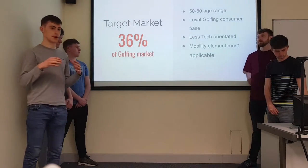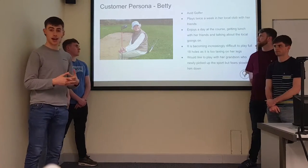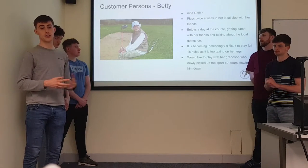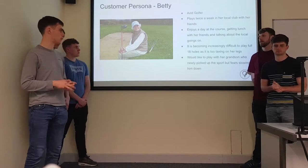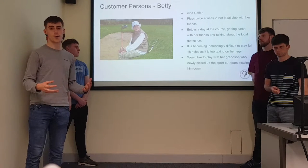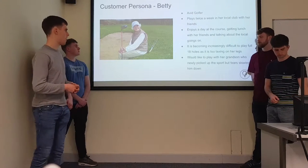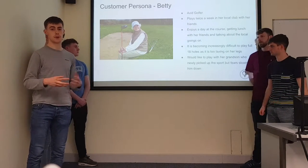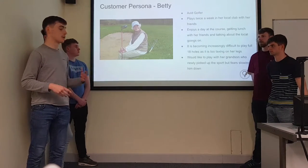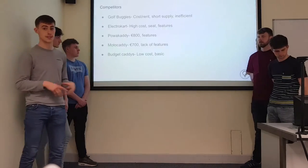Looking at a specific consumer persona of this market, we look at Betty. Betty is an example of what our market will look like. She's an avid golfer who plays twice a week with her friends, enjoys the day at the course, plays 18 holes and maybe stops for lunch afterwards. But for Betty, it's become increasingly more difficult to play a full 18 holes — four hours on the golf course is taxing, especially when you're not as young as you once were. She would love to play with her grandson who's recently picked up the sport, but she's afraid she's slowing down. This is where our product helps, allowing Betty to never stop playing golf.